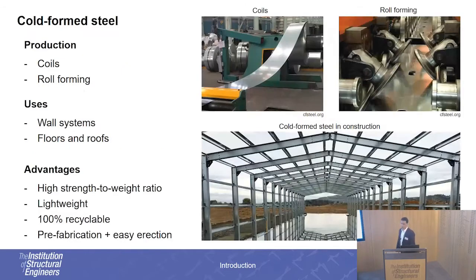Principle number two: cold-formed steel. Cold-formed steel members are formed from thin steel sheets through a set of rollers. They're primarily used in wall systems, floors, and roofs as secondary or primary members. Their advantages include high strength-to-weight ratios and the fact that they are lightweight.